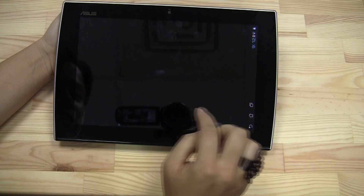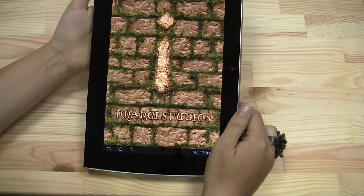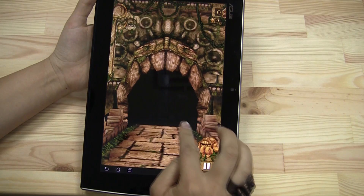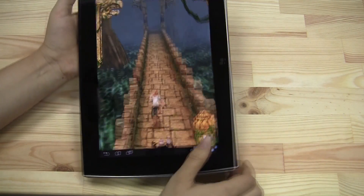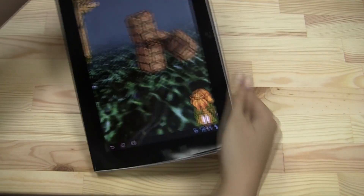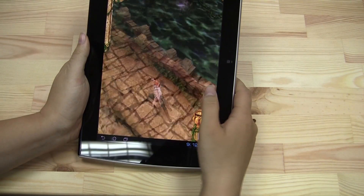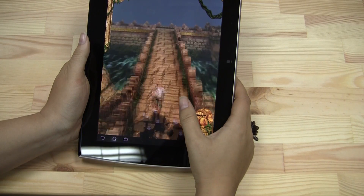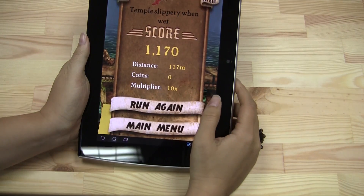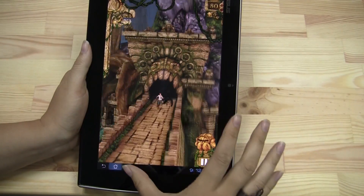Let's try something like Temple Run to see how the performance is. I'm not super talented at this game, but let's see how I do. Being chased by the monkeys — well, I'm not very good. So that was my attempt at showing you some gaming performance on the ASUS Pad Slider.